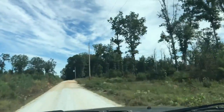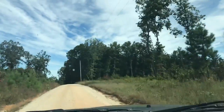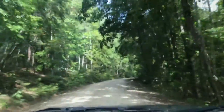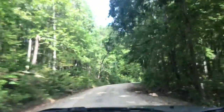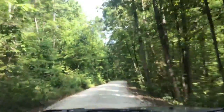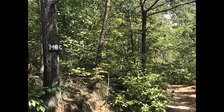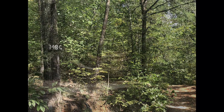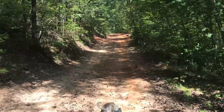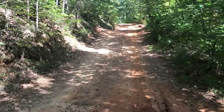This is the entrance to the first hike called Riley Moore Falls. This is the entrance to the half mile to a gate, and then the hike to the falls.